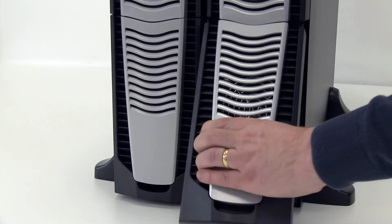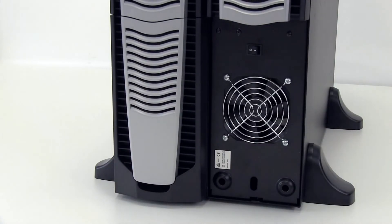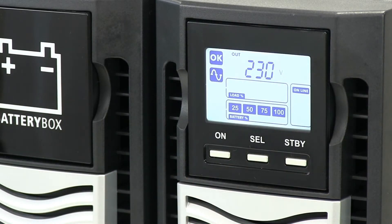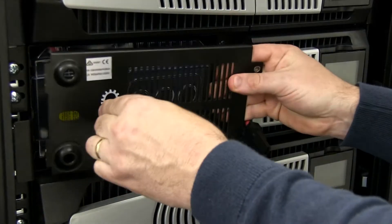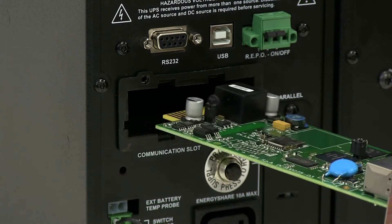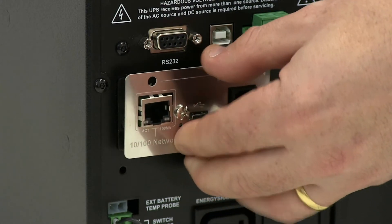SentinelDuel utilizes familiar features from the Riello product family: a clear, multi-function LCD display, hot swappable batteries, and compatibility with a complete range of Riello UPS accessory cards.